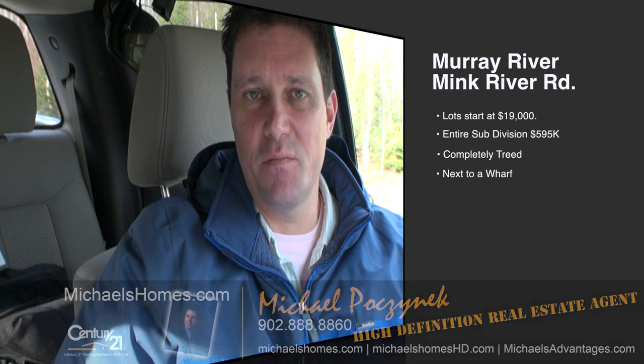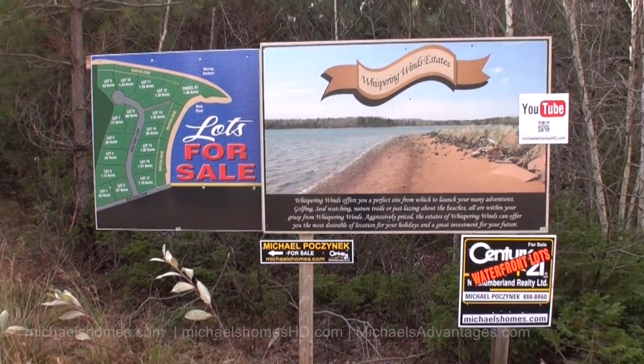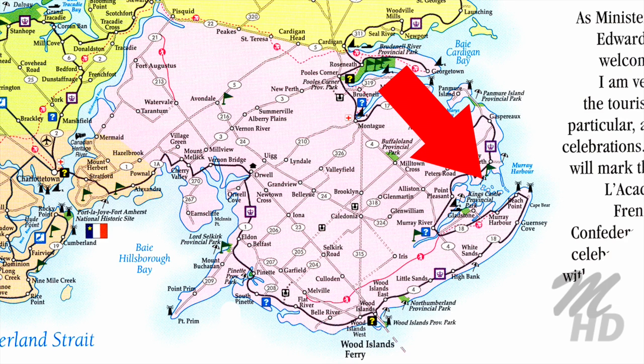Today we're taking a look at a brand new subdivision we've just listed up east, in Murray Harbor, down Mink River Road. The lots range from $19,000 to $89,000, or you can buy the entire subdivision for $5.95 million. So let's go take a look.